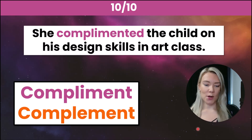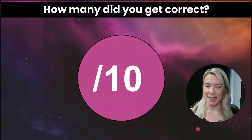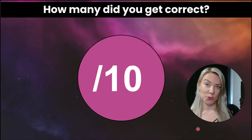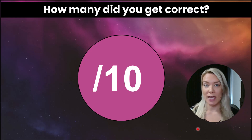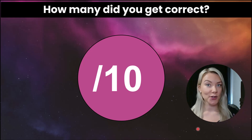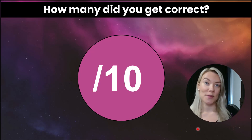Let me know in the comment section how many you got correct out of 10. I also encourage you to practice writing a sentence or two using compliment and complement. Make sure to check out my full series on other common English errors and subscribe to Sparkle English for more lessons like this one. I will see you in my next video.